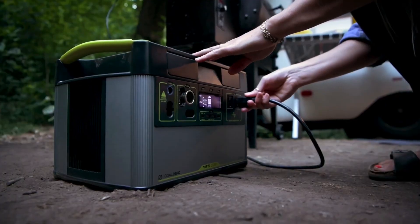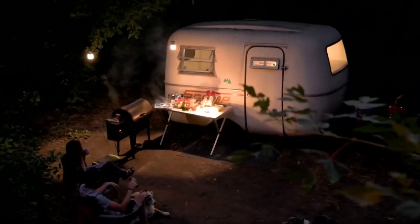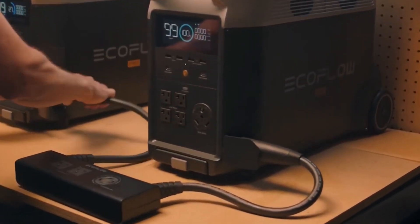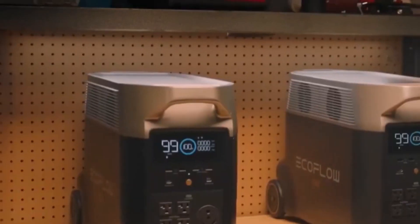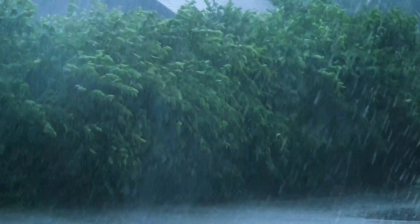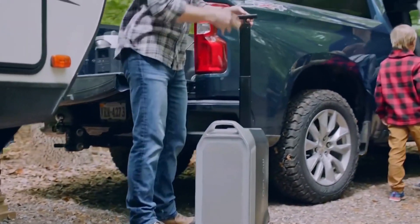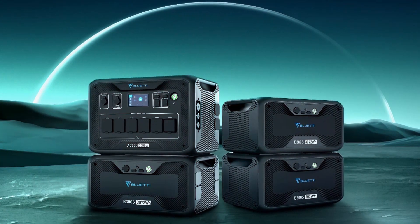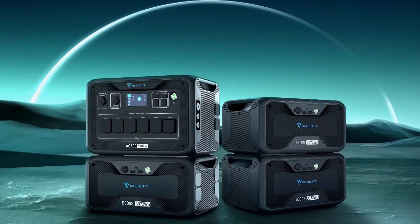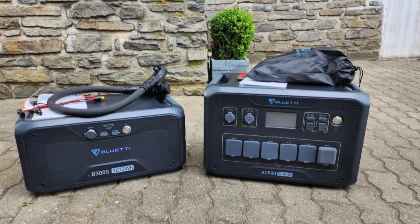Diversity in charging options is crucial when evaluating solar generators. Generators with multiple charging alternatives are preferable due to the flexibility they offer. Many generators can be charged using standard household AC outlets, which is especially beneficial when solar charging isn't feasible, like during adverse weather. Some also feature car-powered DC charging ports for on-the-go convenience. For instance, the BlueTi AC500 solar generator even provides charging via a fuel generator and a lead-acid battery.